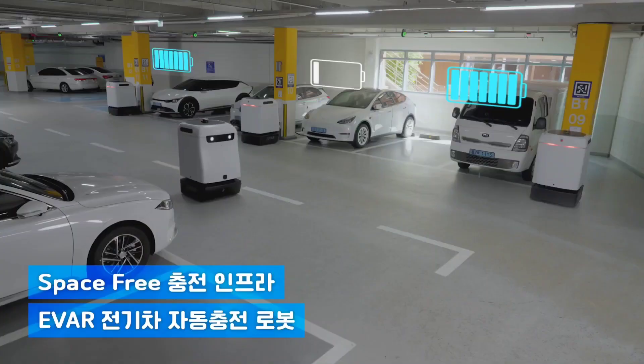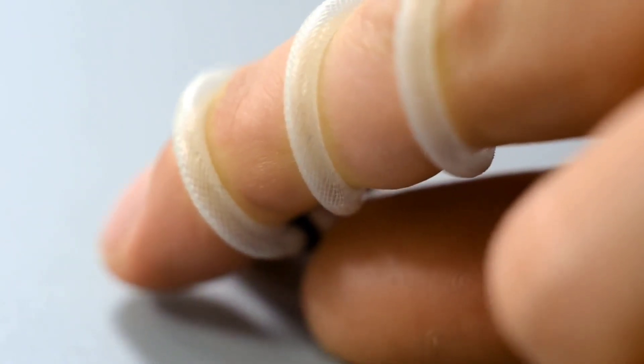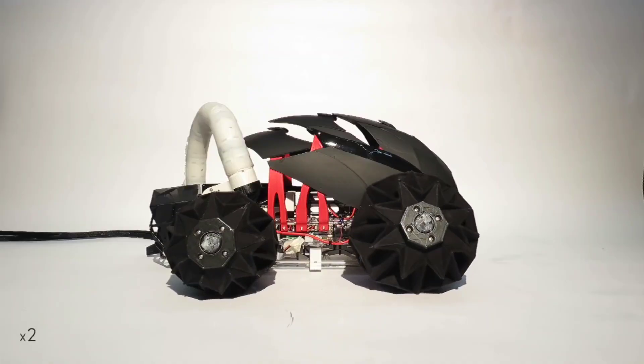You won't believe how rapidly new inventions are produced every day, so much so that it's very easy to miss out and lose track. This video will help you navigate through this sea of innovation and keep you updated.